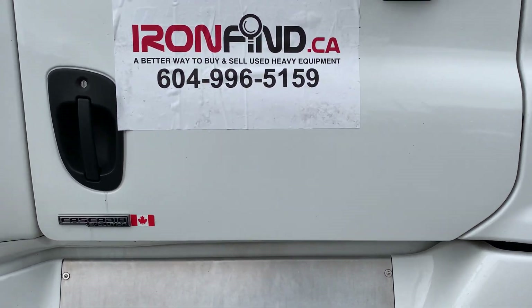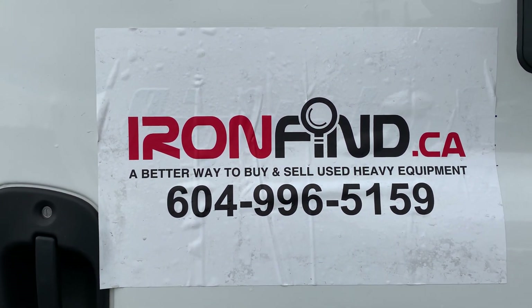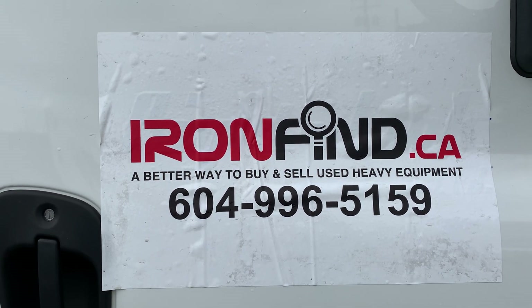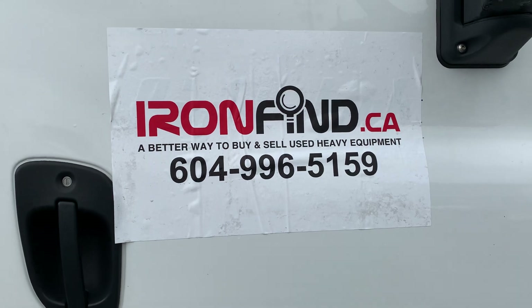And there you have it — another good piece of iron from ironfind.ca, or call Rob at truckhub.ca, 604-996-5159. Thanks for watching, and we'll see you in the next video.